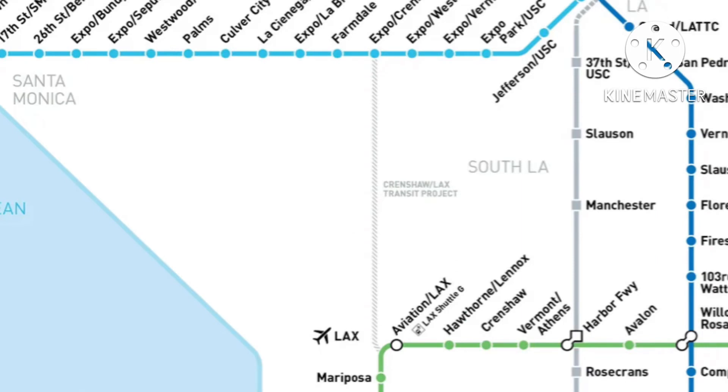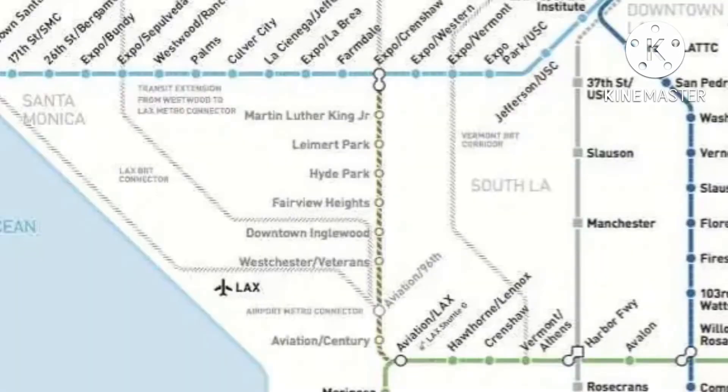Another project is the Crenshaw/LAX Transit Project, more commonly known as the K Line. It's going to be a new line that will provide more direct service to LAX and an easy connection between the Green Line and the Expo Line. It's just going to be another line working to expand the LA Metro.